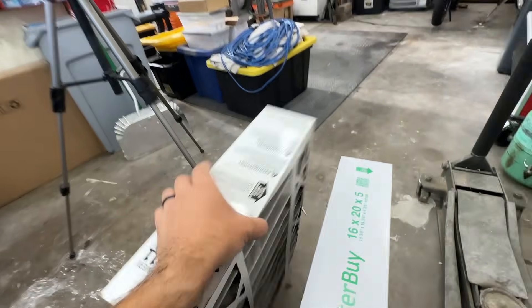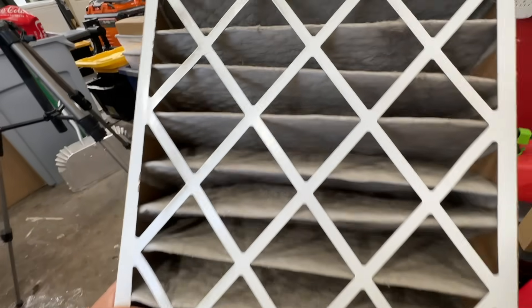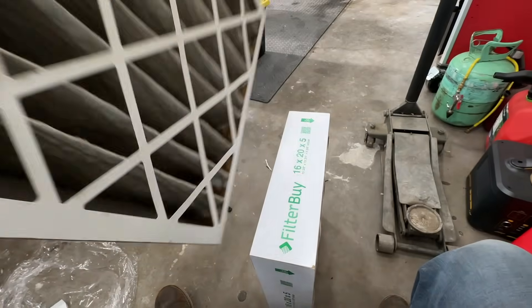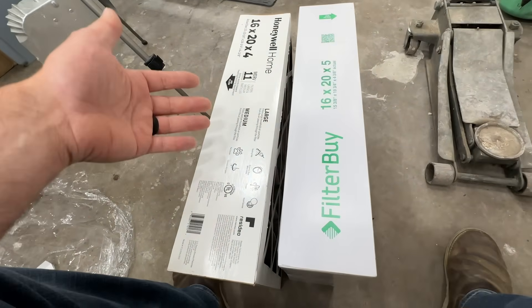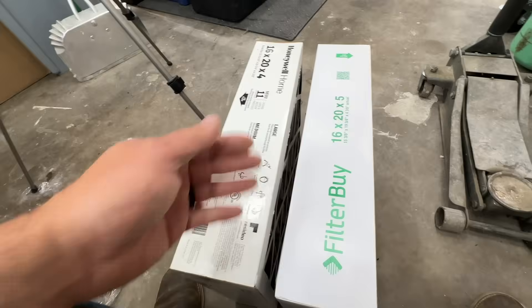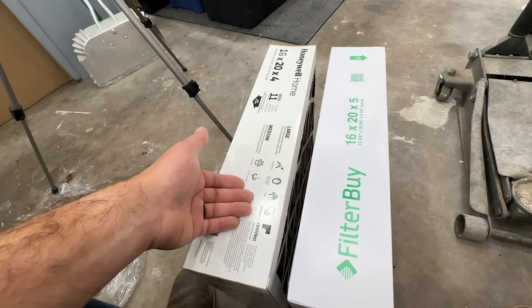We could technically run this a little bit longer — if you can see light through it, this filter can still be used and continue to filter. The funny part is even though this is really dirty, we were still getting perfectly good airflow. So a four-inch filter can look pretty dirty but still function pretty well. That's a good way to put your eyes on it instead of just replacing it when it could have had more life.